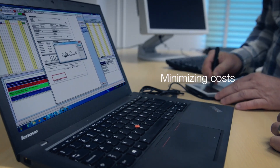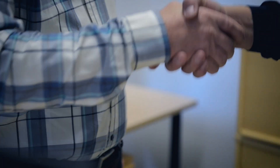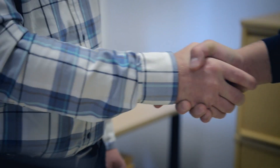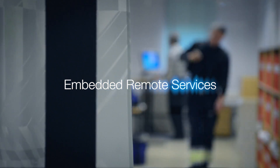With the service agreement from ABB, unplanned stops are reduced to a minimum, and when they do happen, ABB can deliver a response within minutes via our embedded remote services solution.